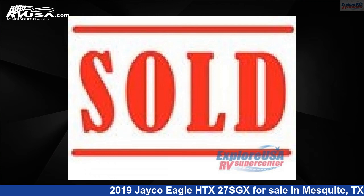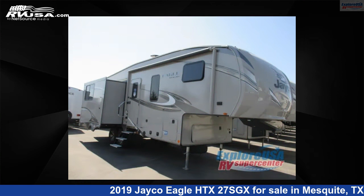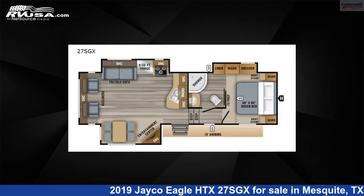This 2019 Jayco Eagle HTX27SGX is a fifth-wheel RV. It is located in Mesquite, Texas, 75150, and is offered for sale by ExploreUSA RV Supercenter, Dallas, Texas.